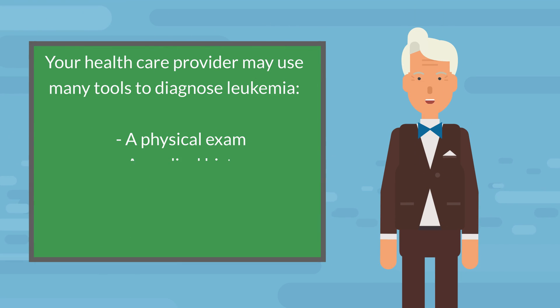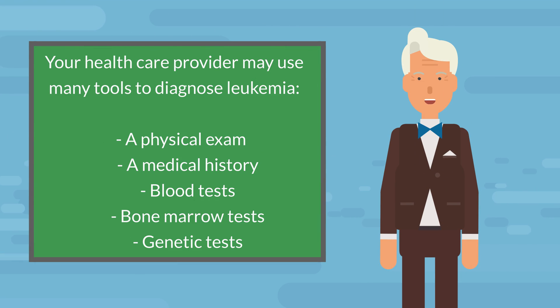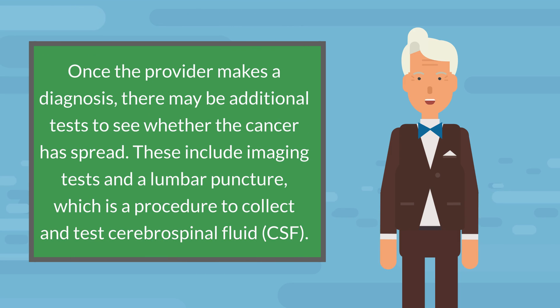Your healthcare provider may use many tools to diagnose leukemia, including a physical exam, a medical history, blood tests, bone marrow tests, and genetic tests. Once the provider makes a diagnosis, there may be additional tests to see whether the cancer has spread, including imaging tests and a lumbar puncture, which is a procedure to collect and test cerebrospinal fluid (CSF).